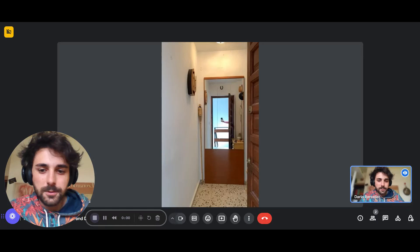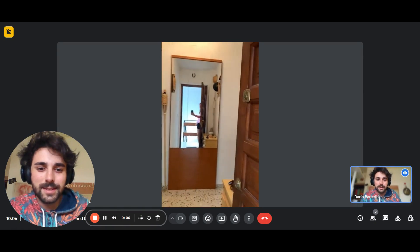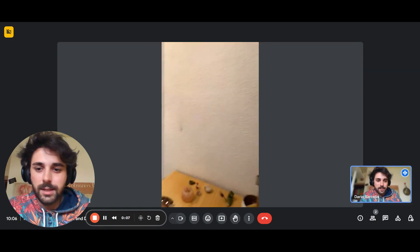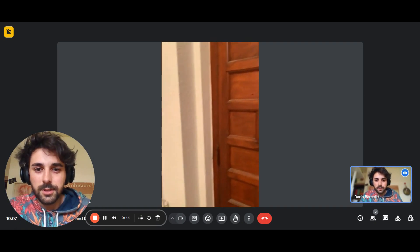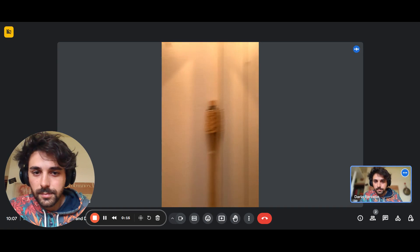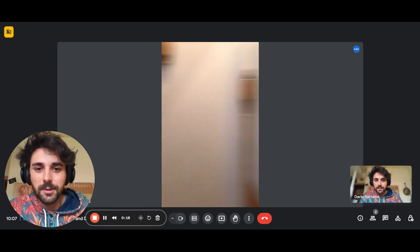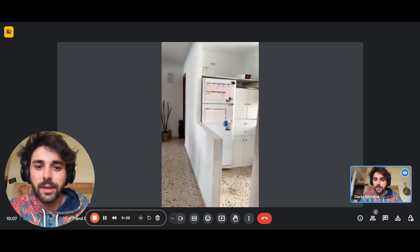We're here from SpotaHome with the landlady and we're going to show you a room in a three-bedroom apartment. At the front door of the flat you come in and you have the side of the phone and there's a hallway. Here we have two rooms but they're not available at the moment.